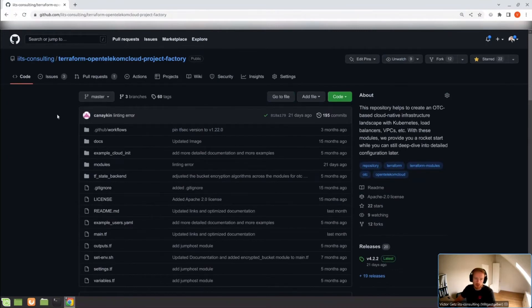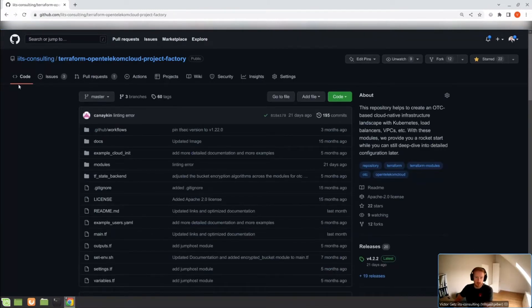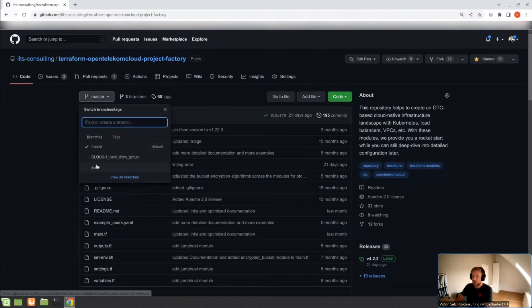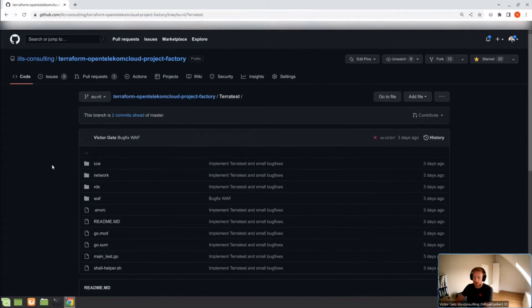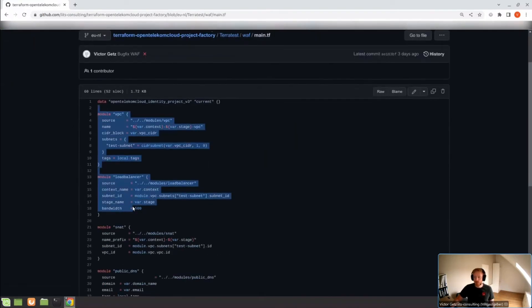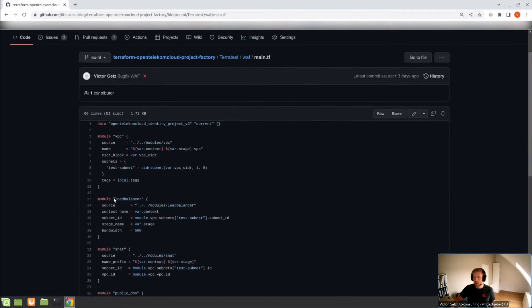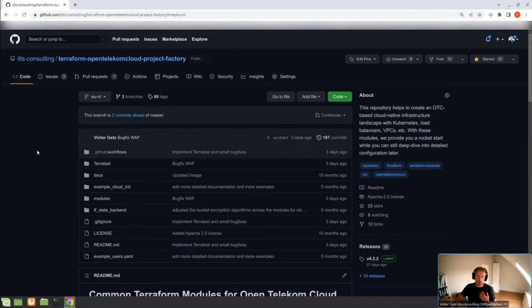Everything is open source and hosted on GitHub. If you have an issue or you're missing modules or features, just open an issue and we'll help you out. We've also implemented TerraTest for automated testing — every time we commit and push, we spin up a dummy environment and apply all the modules there. You can see four different test folders: CCE, Network, RDS, and WAF. We test them on every push to make sure the code is still working.